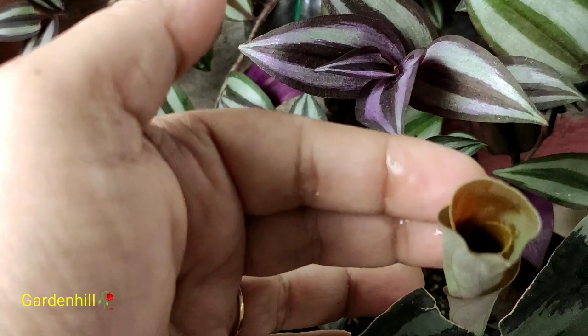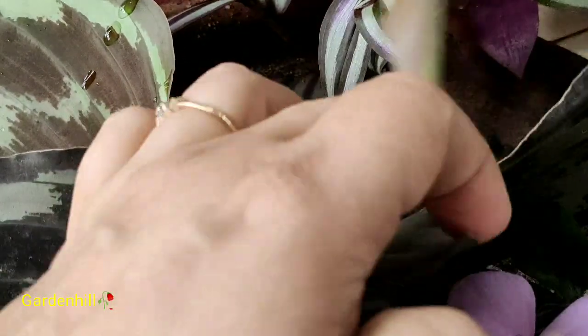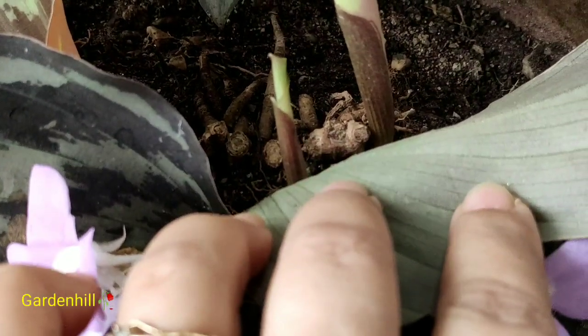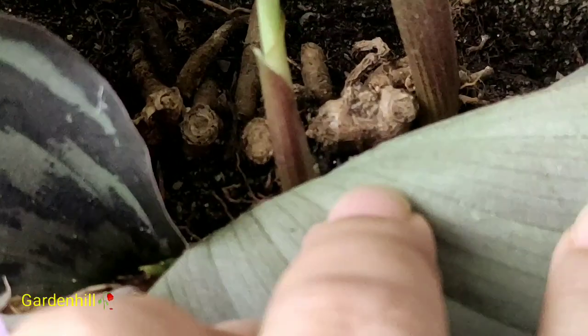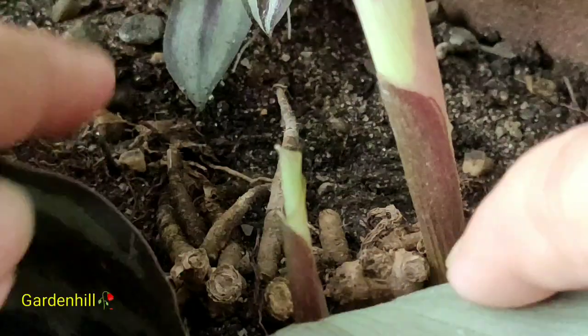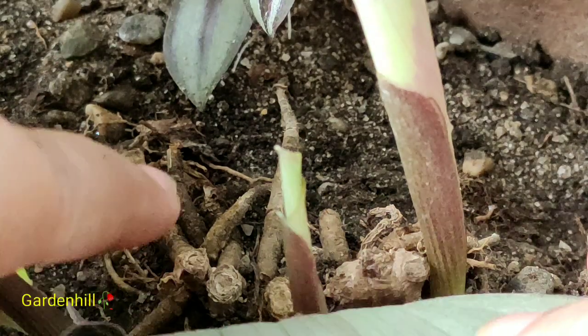These are the new leaves growing from the base — no stem is found. For the soil type, use very porous soil. I used leaf compost, a good amount of sand, neem extract, charcoal chips, and fungicide powder. I have taken a wide shallow pot, as choosing the right pot for growing plants is a vital factor.